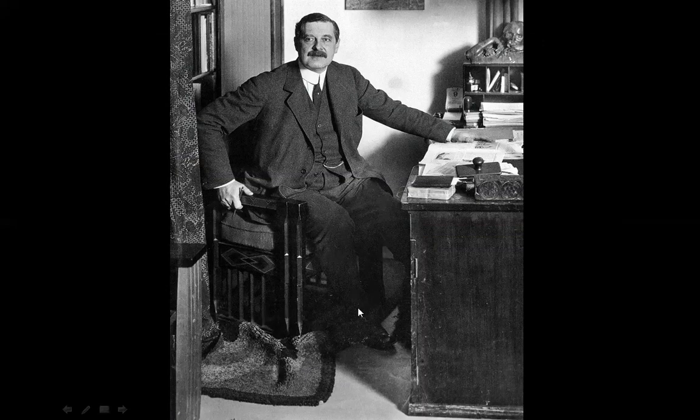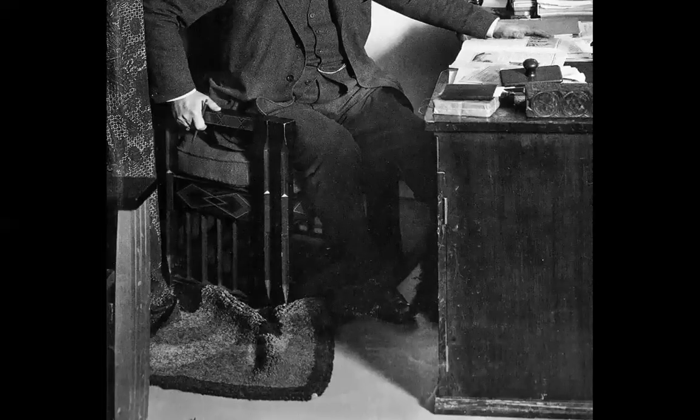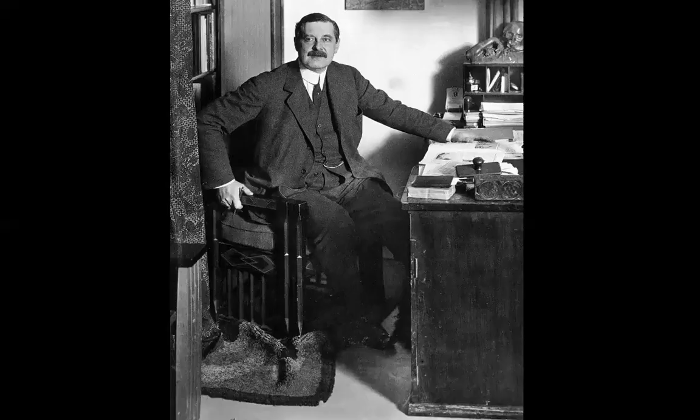Maybe he was caught by the photographer in a moment — surprised while he was looking at a book. But I like his desk. This is one of the most important architects in modernity, but look at his desk, and look at the rug.